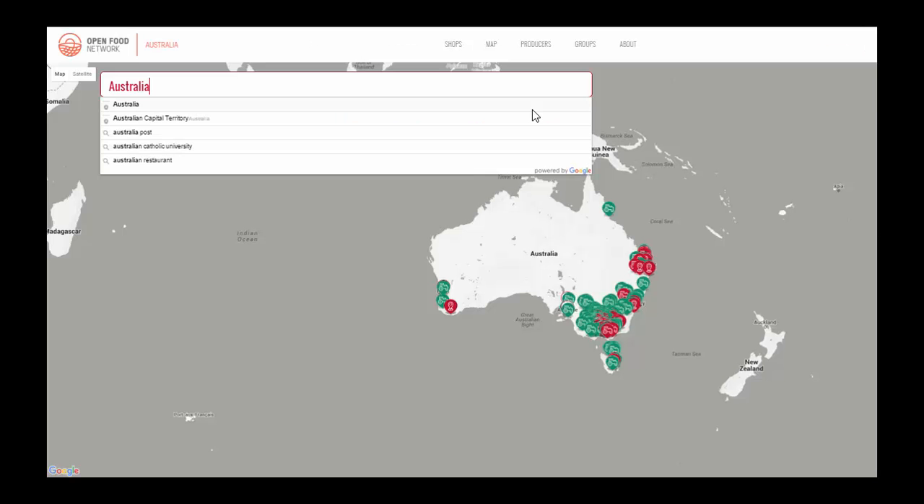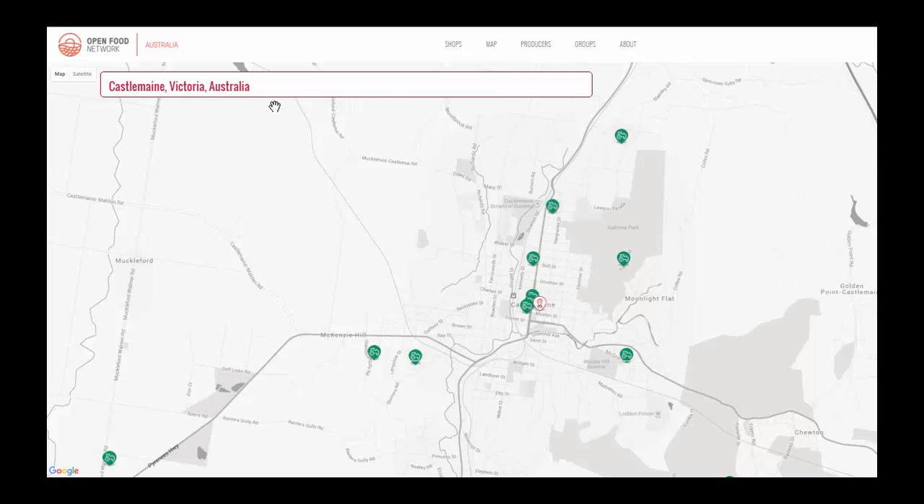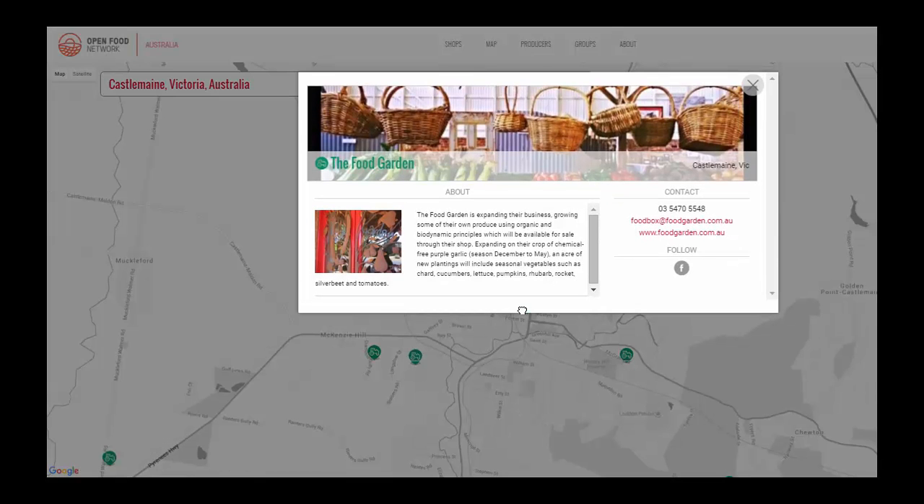Let's start with the OFN map. From here you can see all of the producers and food businesses who have a profile or shop run on the OFN. We can search by location to see which producers and shops are in our area. Clicking on a profile will tell us more about this business, such as what they grow if they're a producer or how their hub or co-op operates.